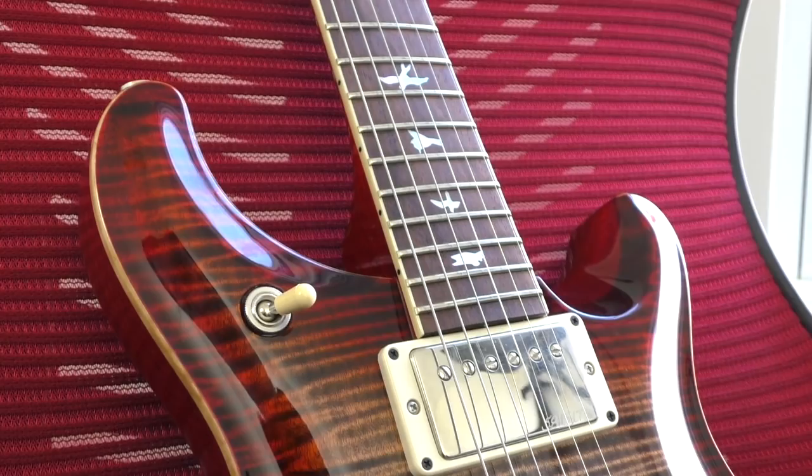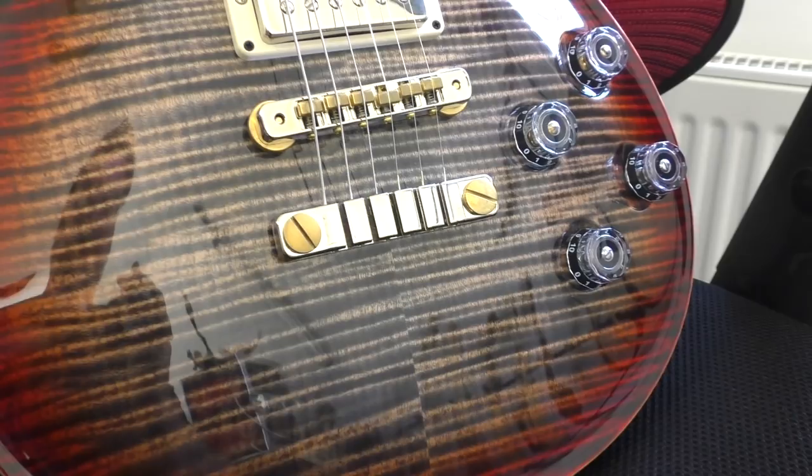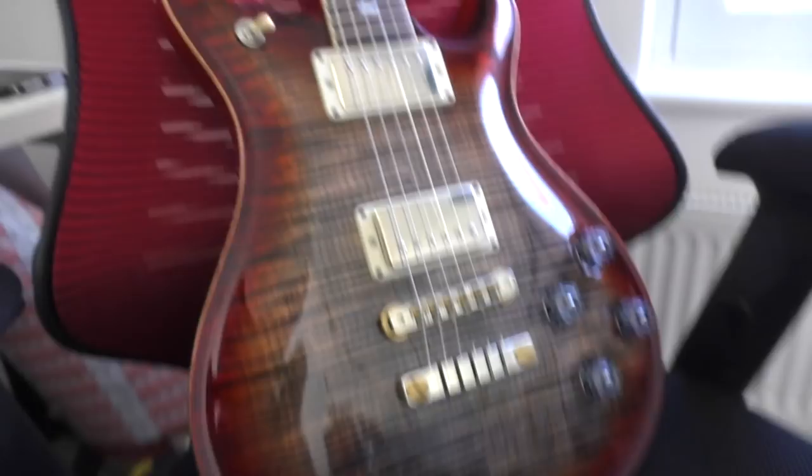I think it's an absolutely stunning example of a PRS guitar. I'm a big fan of PRS guitars, as I am Gibson, Fender, and ESP — I just love guitars in general. Really nice attention to detail. The pickups say things on them, which makes them good. Essentially, it's just a great guitar.